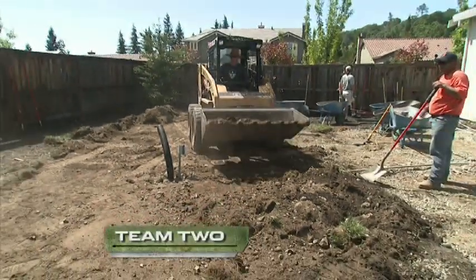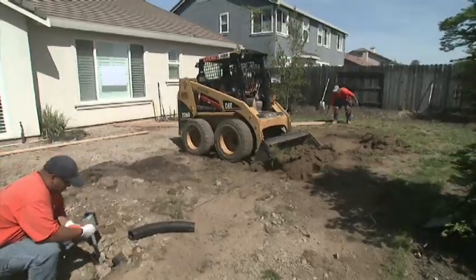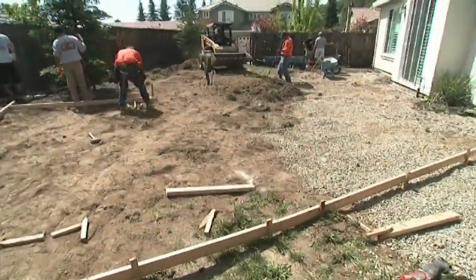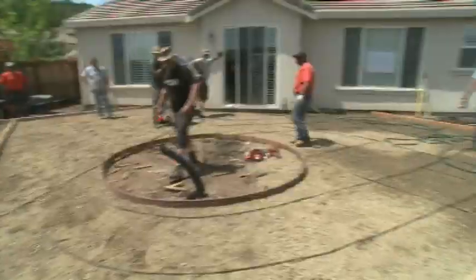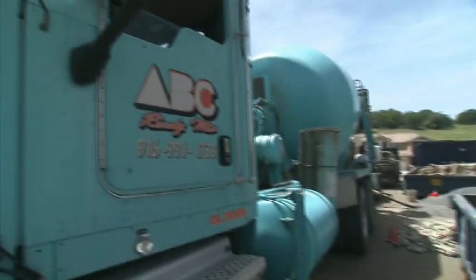Over in Team 2's yard, everybody clears out for the concrete team. They're running out of time before their concrete arrives, and they still have to finish framing the patio. Grundy and his team double-time it. Once the rebar is in, they're ready for concrete.